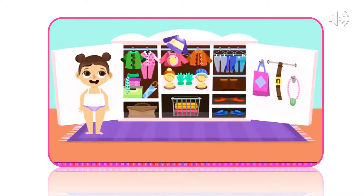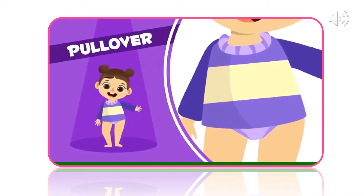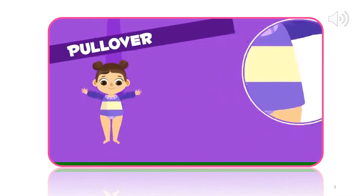We are going to start by packing a pullover. Let's see how it looks on me. Great! It's nice and warm. Pullover. In you go.